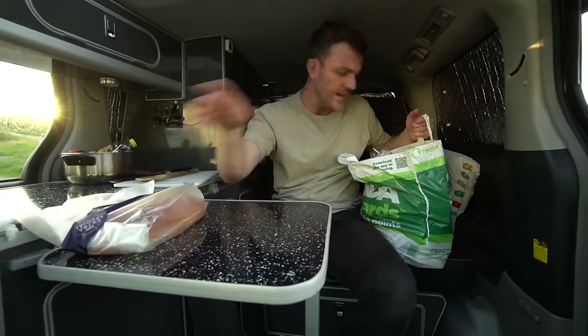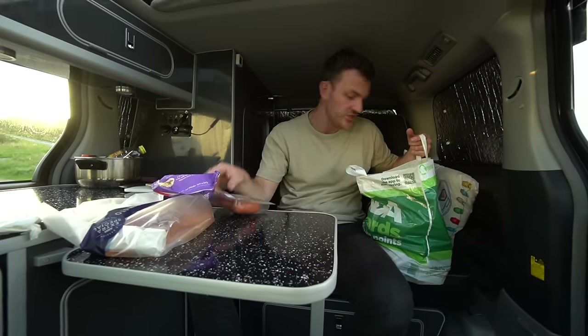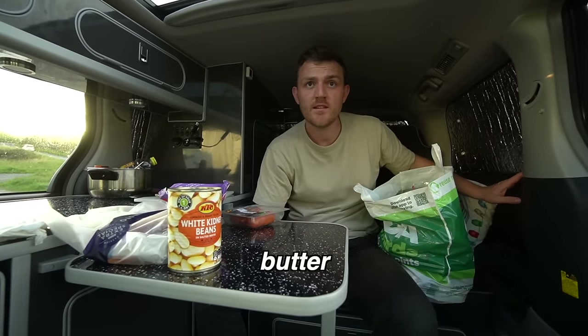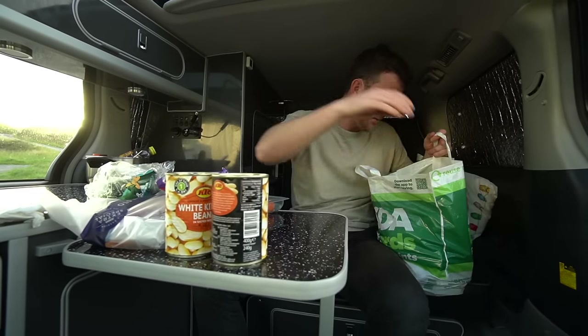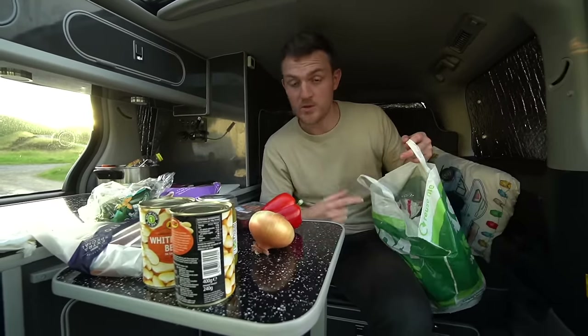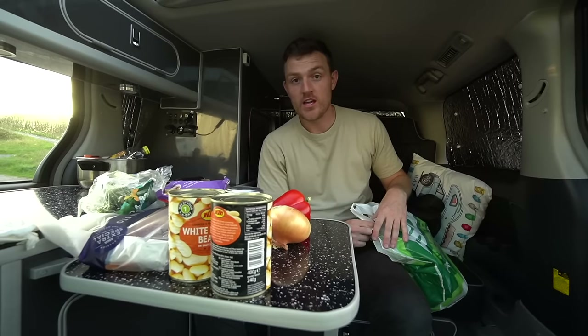We've got some bread, some cheese, some saucisson, some good old Spanish chorizo sausage, some white kidney beans — because we couldn't find butterbeans — courgettes, more kidney beans, some pesto, some onion, pepper, and all of this stuff. I'm going to chop all this up, whack it in a pan, get the stew on the go, whack a bit of spice in, and show you the whole process.